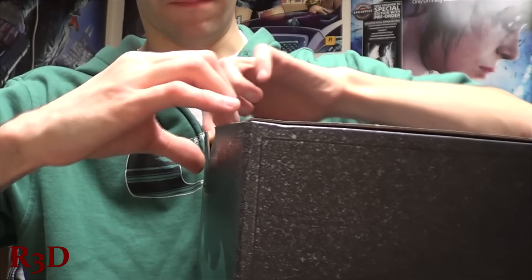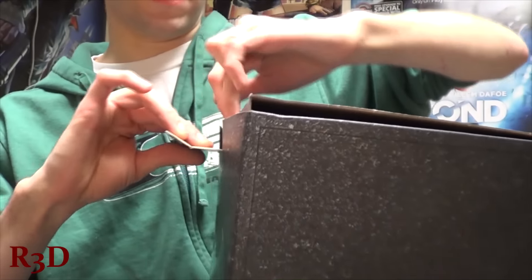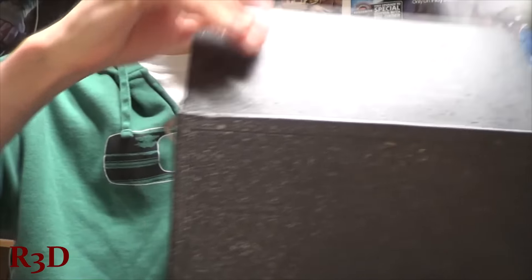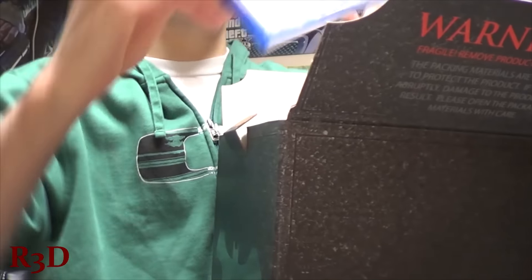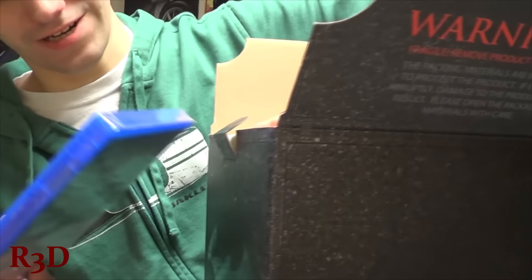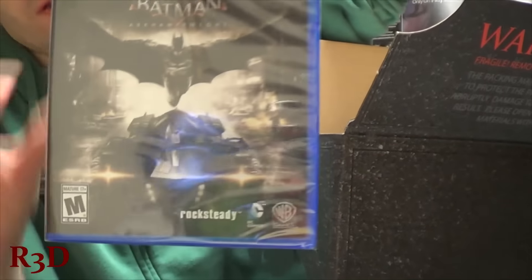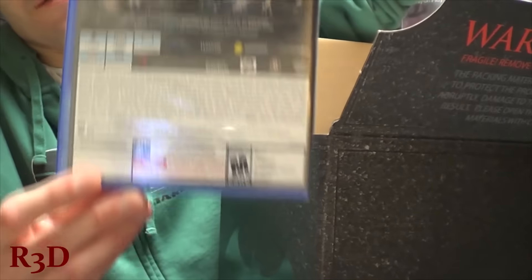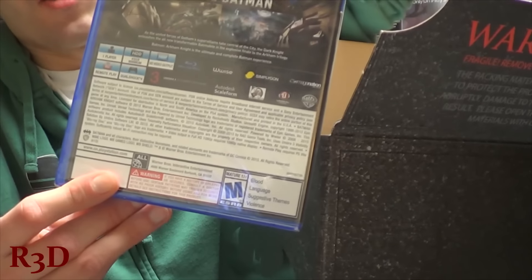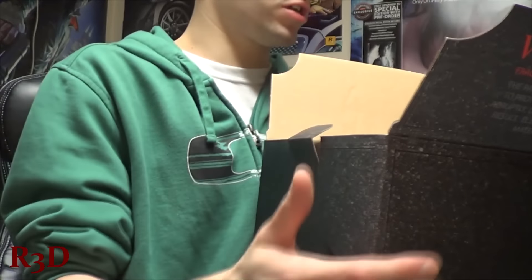I didn't get any tape on mine. Right on top we've got the game, which you can now get for $20. I'm sure this is a lot cheaper too. Should be a good game. You guys can use the link in the description below to buy your own — it'll help support my channel.